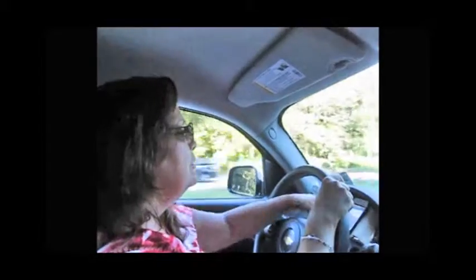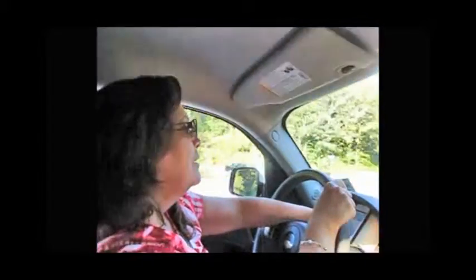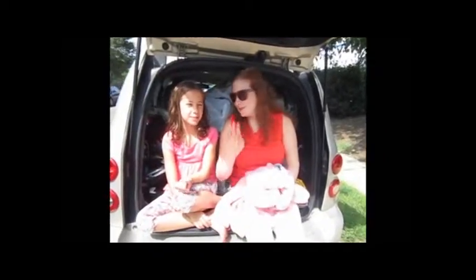Hey guys, it's Allie from Allie B. Love. Happy Holidays from Allie B. Love! I missed you guys. I've got a new haircut and I'm so excited to bring you guys some new content. So let's get started.